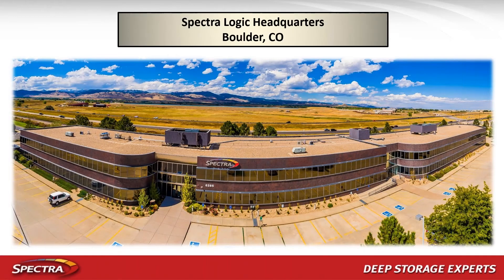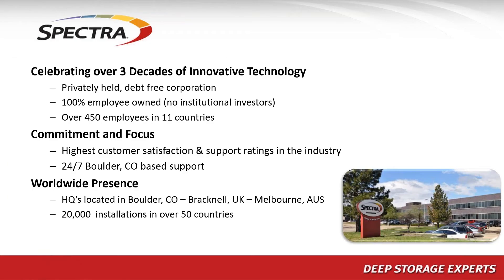Spectra is based in Boulder, Colorado — all our manufacturing, engineering, and support comes out of our campus there. We're a company of about 450 people and we've been in business for 38 years. Our CEO actually founded the business in his dorm room at the University of Colorado. We have about 20,000 installations around the world, with offices in the US, the UK, and Australia.